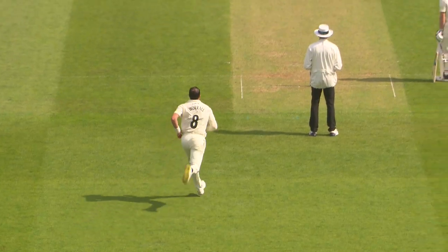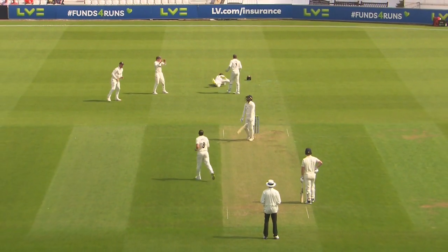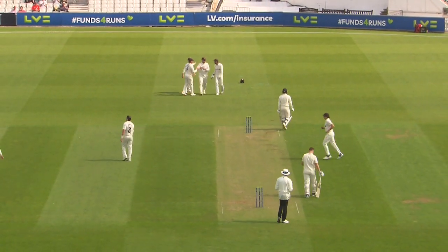That's up for seven. Comfortably caught at first slip in the end. Laurel gets a third.